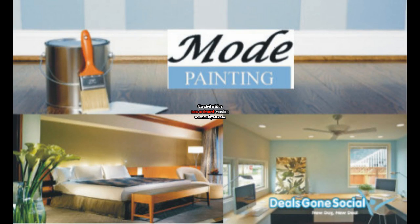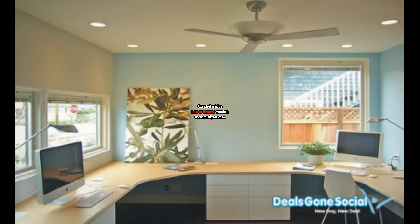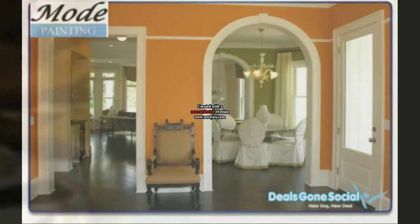Today's deal is brought to you by Mode Painting. Mode Painting is an established painting company providing professional interior and exterior painting services across the GTA.